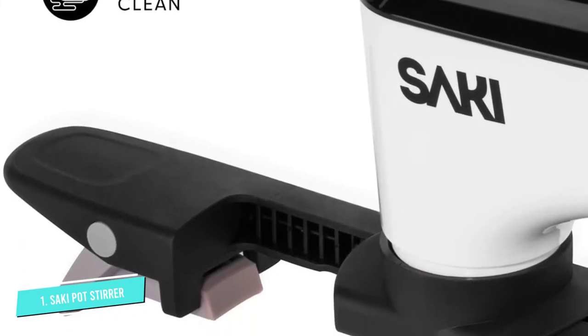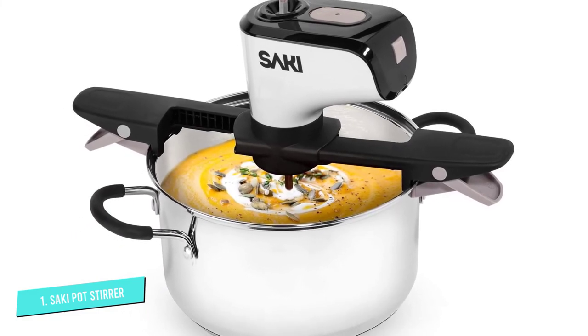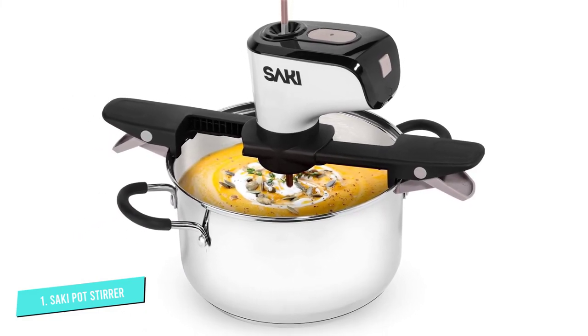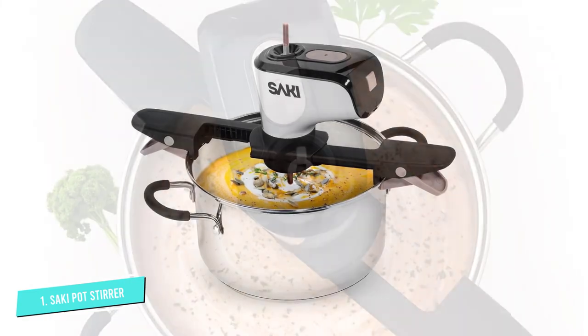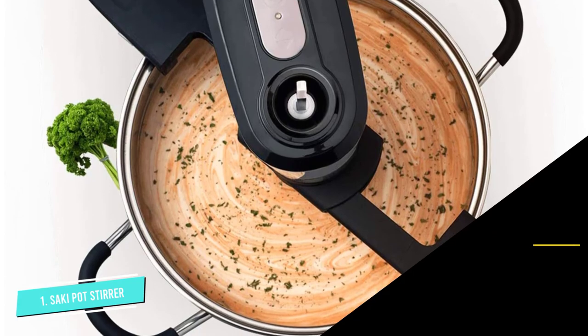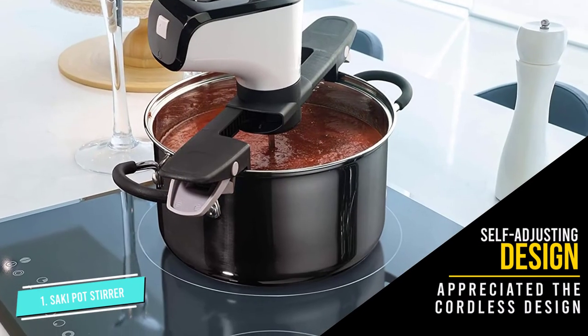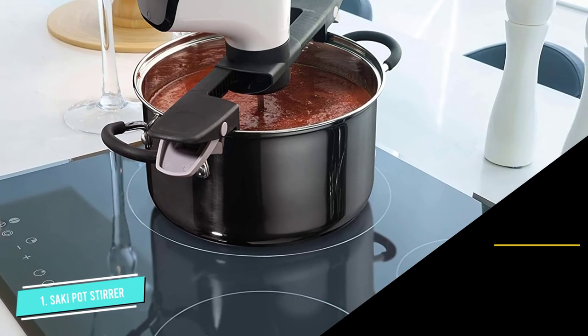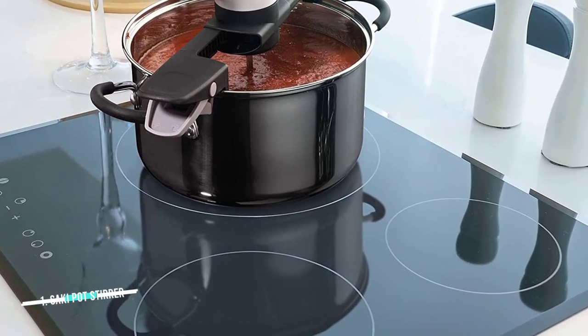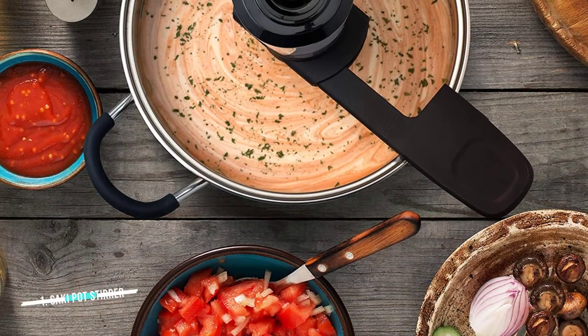Though this automatic pot stirrer does feature a self-adjusting design, it doesn't offer as much size variety, allowing use with pots with a 6 to 10.2-inch diameter and 4 to 8-inch height. We appreciated the cordless design, but did notice the included lithium-ion battery was of a lower quality, allowing just 2 hours of use on a single charge and taking around 4 hours to recharge.